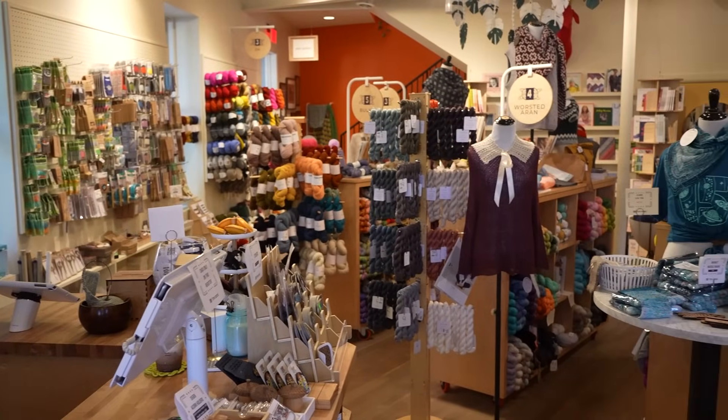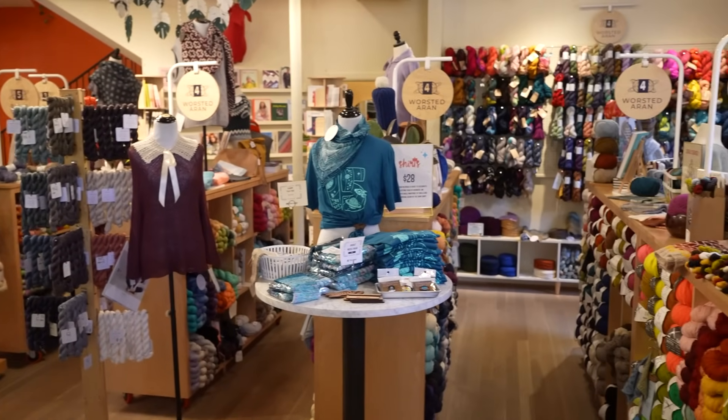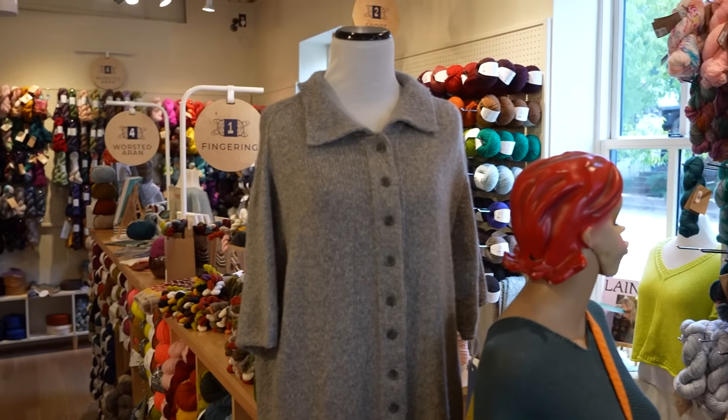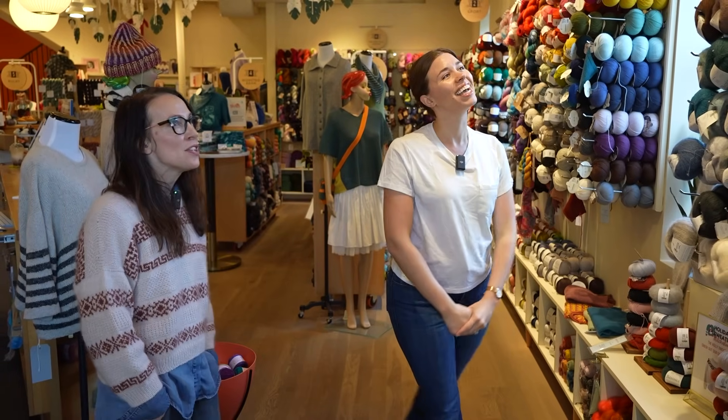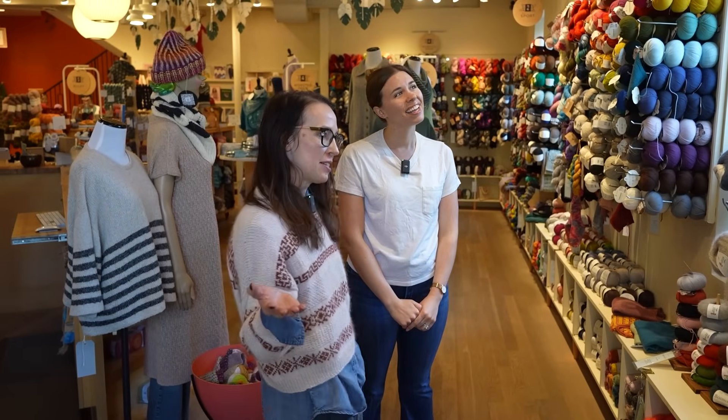My name is Danielle, and I'm the owner of Fiberspace. We're going to take a tour. Let's start up here at the front.